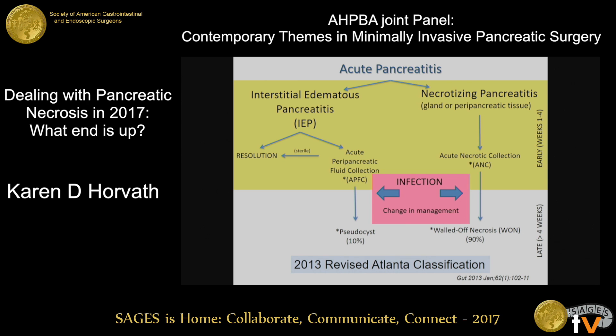For patients with acute pancreatitis, they separate out into two arms: those with interstitial edematous pancreatitis, which can go on to develop in the early phase of the first one to four weeks acute pancreatic fluid collections. If these fluid collections persist longer than this, they become a pseudocyst. With this new classification, we're really only seeing pseudocysts in about 10% of patients that develop severe acute pancreatitis.